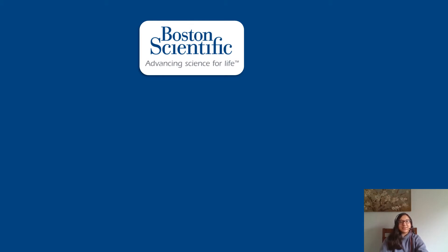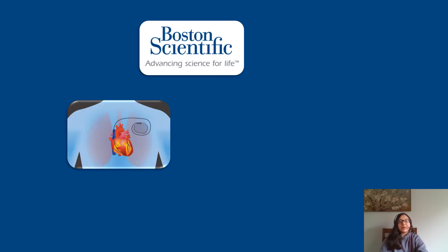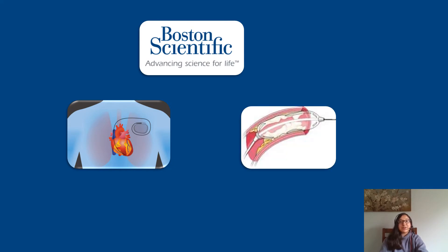Boston Scientific is a medical solutions company. Two examples of products that we make are a pacemaker to help a heart that is beating arrhythmically to beat regularly again, and different types of balloon catheters that are used to open shrinking blood vessels. We make many more types of medical products used in different parts of the body, and our products are used to treat about 30 million patients per year.